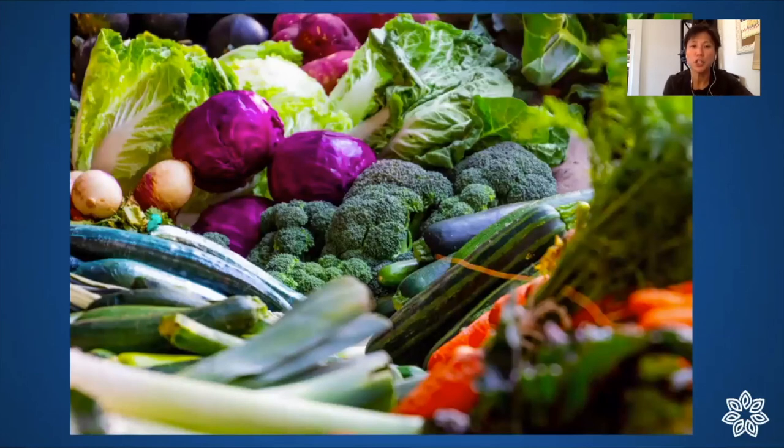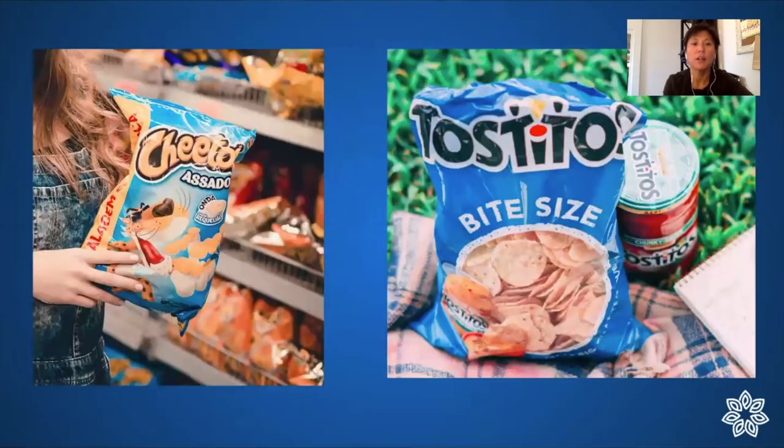How can plain produce now compete with these packaged, targeted, engineered products specifically geared toward what we can't resist — even setting aside that produce itself has been genetically engineered to be bigger and greener than its ancestors?